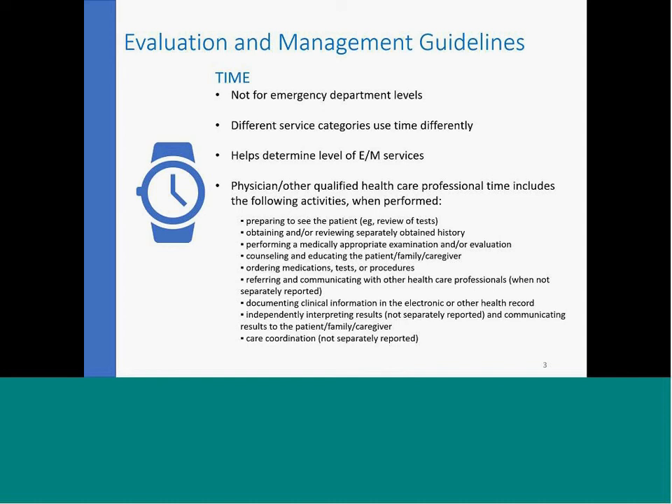These changes do drastically alter how we will be reimbursed on E&M codes. There is a significant change to reimbursements on codes specifically 99211, 99201, 99212, 213, 214, and really the top paying code would be your 99215 or 99205.